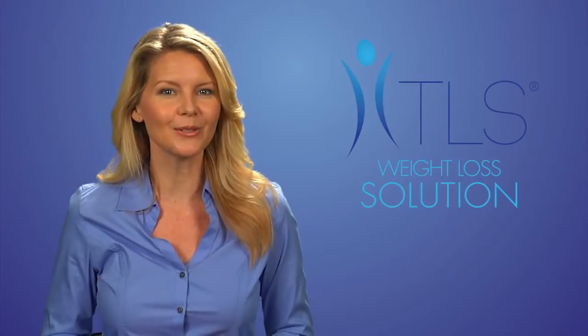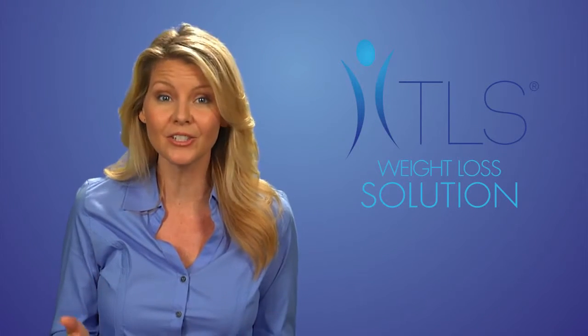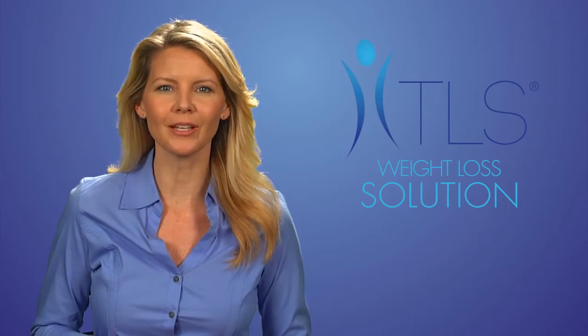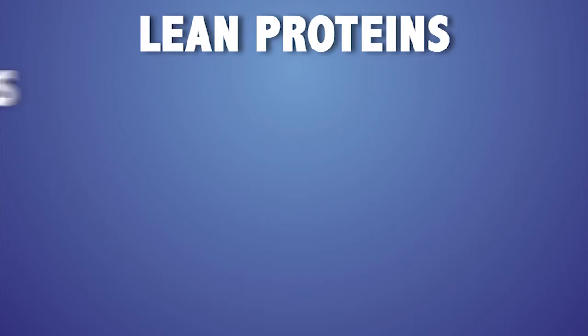TLS Weight Loss Solution is a dynamic program that allows you to eat flavorful, low glycemic impact foods while supplying your body with energy and nutrition. Low glycemic foods produce little or no fluctuations in your blood sugar levels. This means that the foods you eat — like lean proteins, fruits,